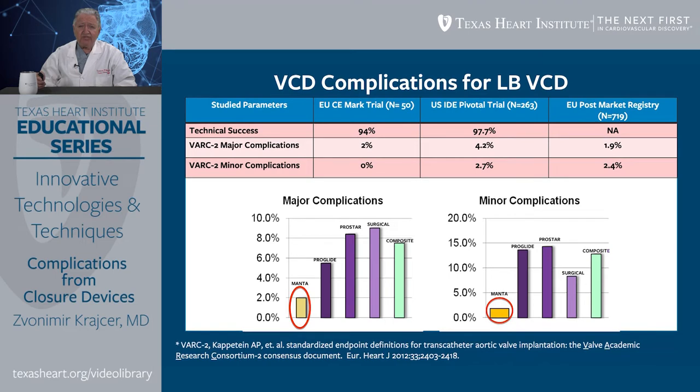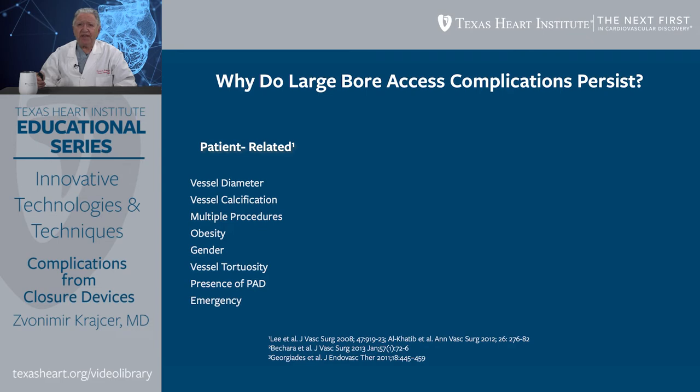Why do large-bore access site complications persist? There are numerous factors. Some are patient-related: vessel diameter matters — the smaller the vessel, the larger the incidence of complications, particularly with severe calcifications, stenosis, and tortuosity. Multiple procedures also play a significant role because there is more manipulation and greater chances that the device might not perform well.